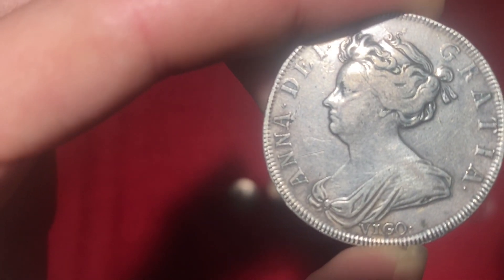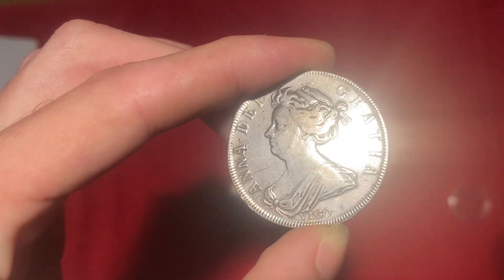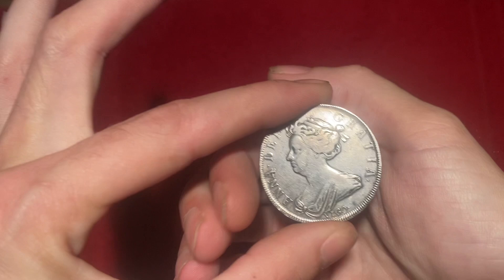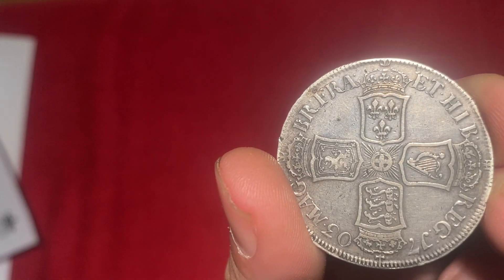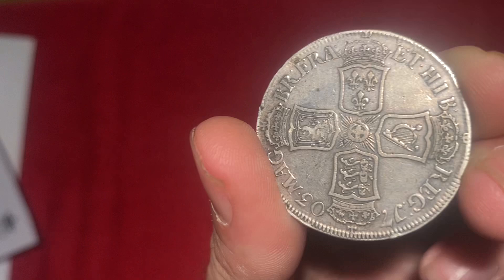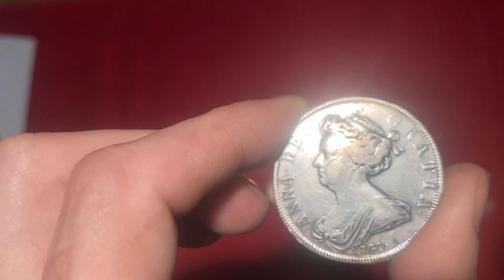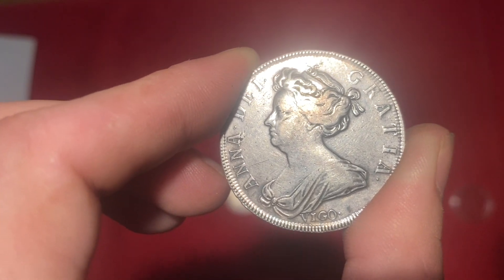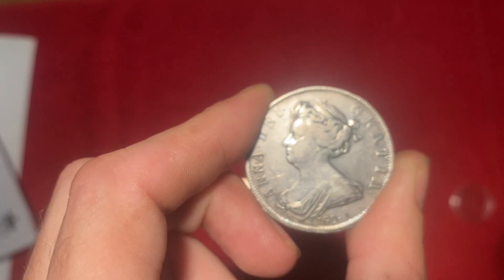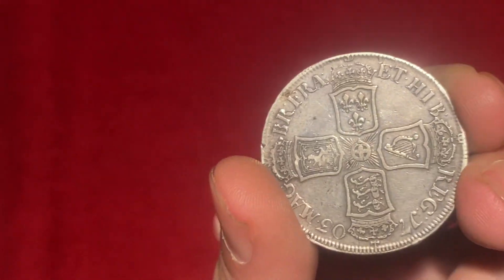1702 Battle of Vigo, Queen Anne half crown - you can't beat them. The grade is very fine pushing to extremely fine, but we'd say very fine. Even in this grade you're pushing £800 - no less. We'll probably get less for it but it's an £800 coin all day. It does look a little bit shiny underneath but we're not bothered about that because of the rarity. There's a difference between a cleaned George III and a Battle of Vigo crown. The hair is worn but to get one as clean as that is hard to find. They are a sought-after piece.